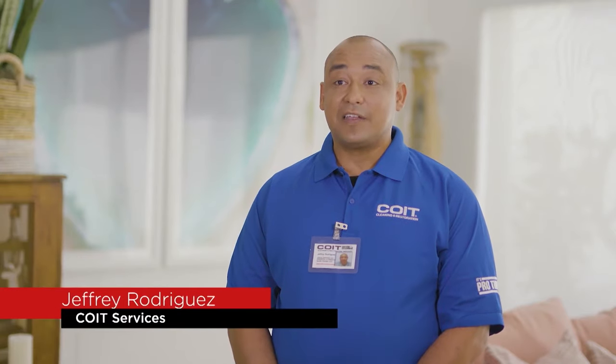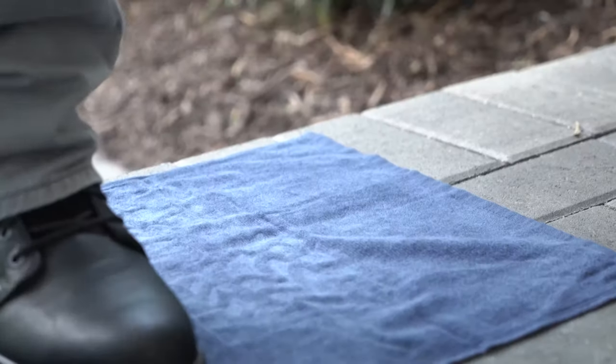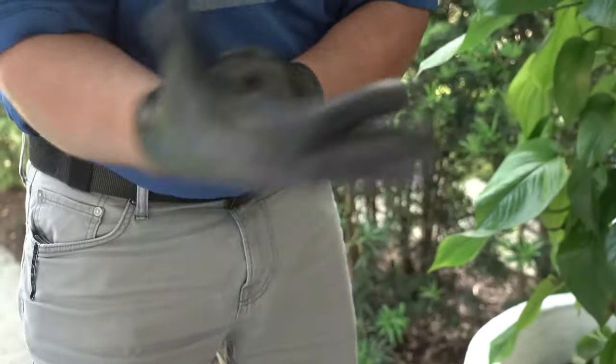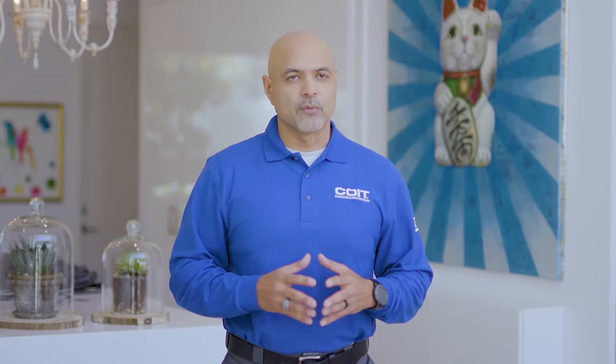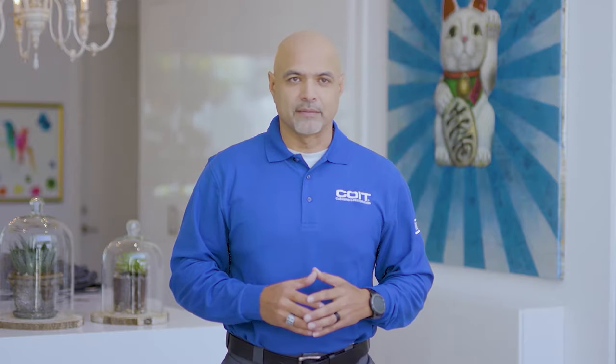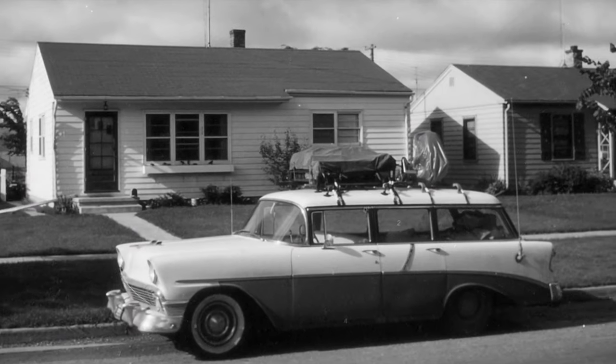When we first arrive at a client's home, the first thing we do is take care of safety — we put on our shoe coverings, our gloves, and our masks. Coit is known to be the first to offer a full 100% service guarantee. We have a 4R guarantee: re-clean, refund, repair, and rectify. For the past 70 years we've been servicing over 12 million residential homes and commercial buildings.